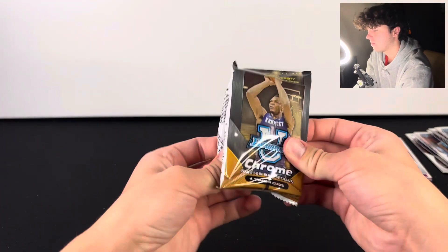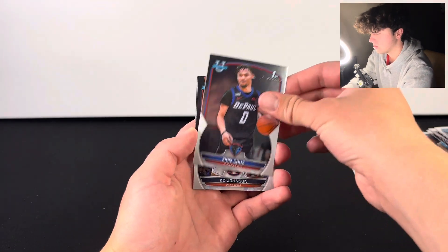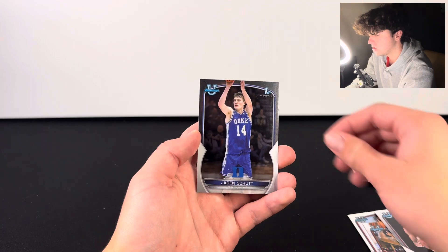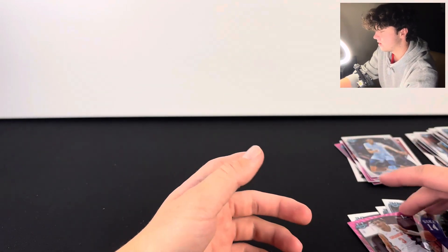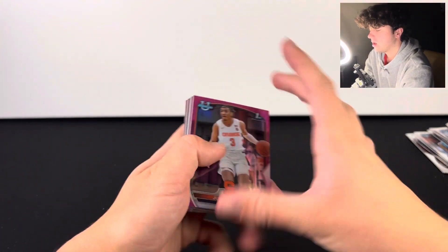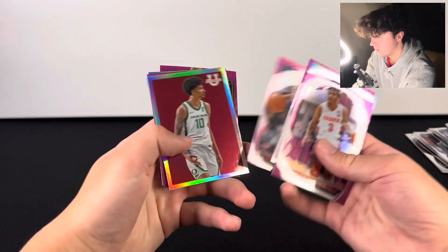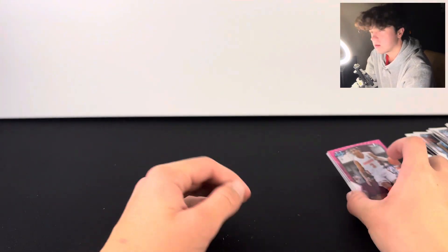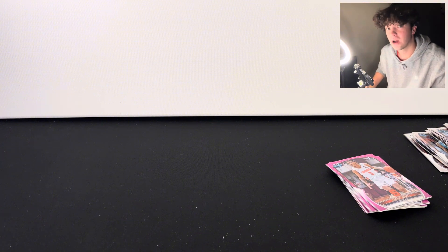Okay, last pack — come on! Zion Cruz, Katie Johnson, Brandon Miller, Jaden Shutt, and Judah Mince. There we go. Let's go through the highlights of the box. Let us know if any of these guys are worth a lot. That's pretty much it for this rip — if you guys like basketball let us know, make sure to like, share, comment and subscribe, and we'll see y'all in the next one.